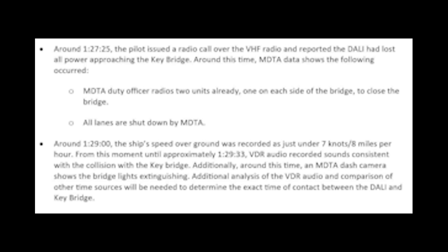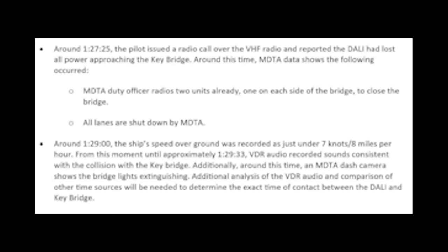Around 1:29 a.m., the ship's speed over ground was recorded at just under 7 knots. From that moment until about 1:29:33, the VDR audio recorded sounds consistent with the collision with the Key Bridge. Around this same time, a dash camera shows the bridge lights extinguishing. Additional analysis of the VDR audio in comparison with other sources will be conducted at NTSB headquarters. Finally, at 1:29:39 a.m., the pilot reported the Key Bridge down over VHF radio to the U.S. Coast Guard. The NTSB will now bring in their experts to pour over all data collected from the VDR.